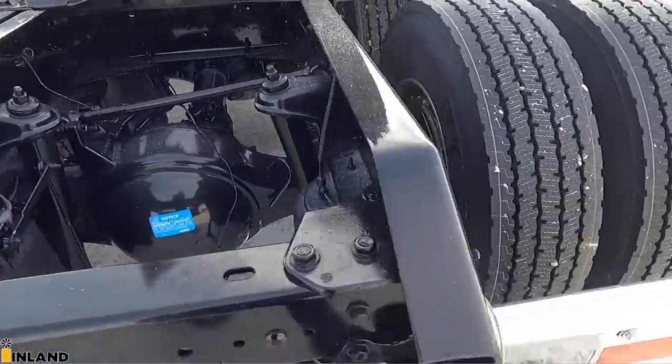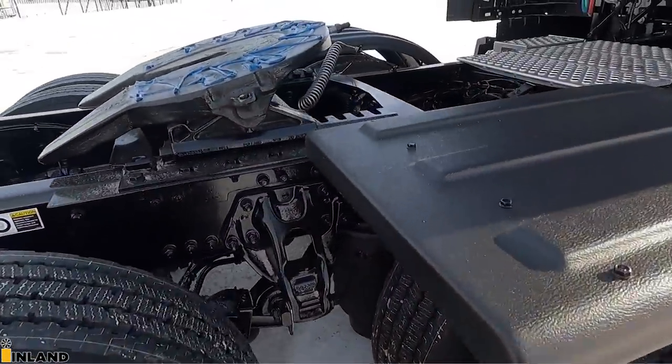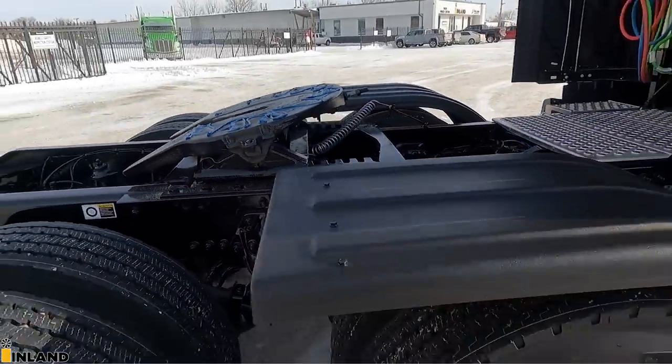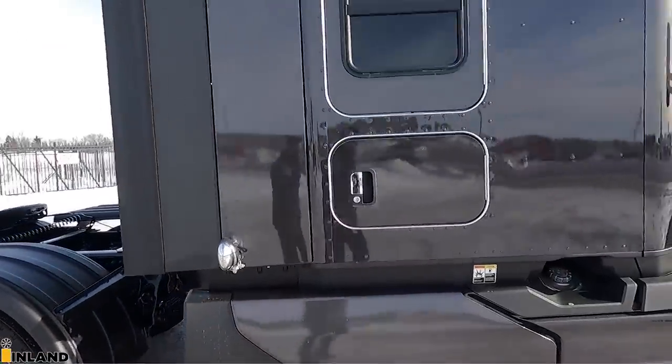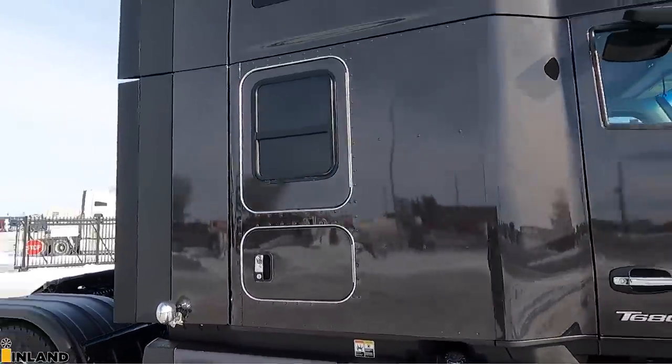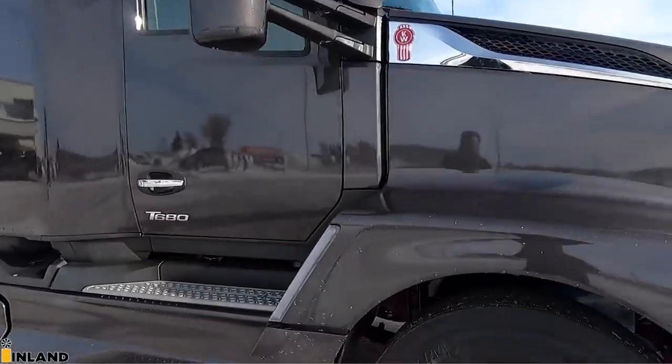We've got the Holland 5th wheel slide, the 12-inch slider on this one, and we have open space over here. We did the bunk windows and bunk doors on both sides. Let me show you under the hood here.